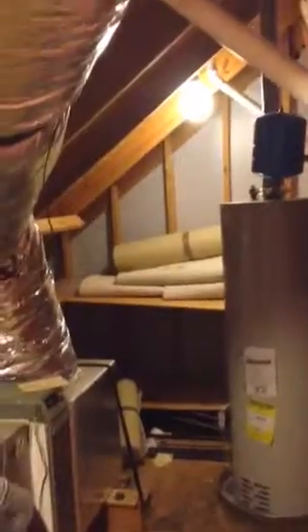Here we have access to our attic, which has our HVAC system — our furnace and blower. And of course our hot water tank on the far end, plus just a little bit of additional storage. You can see where they have a little bit of extra carpet here.